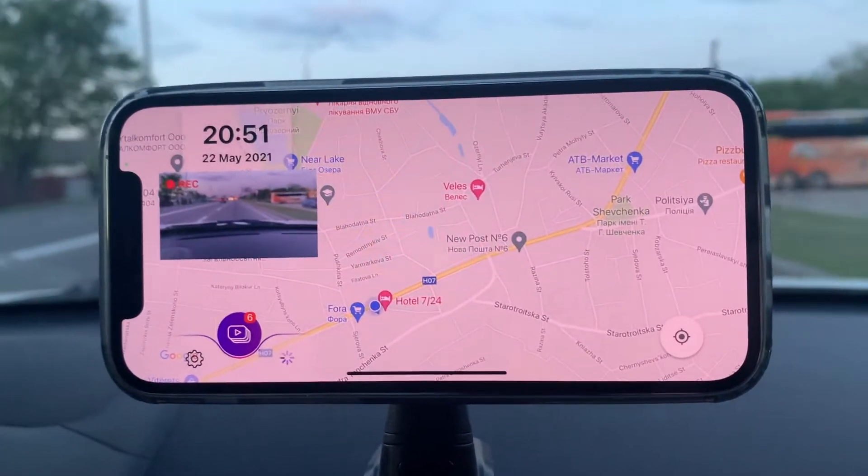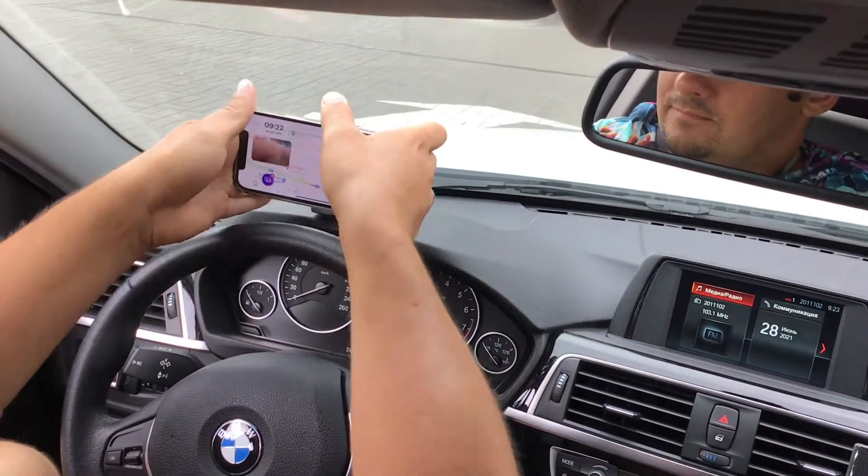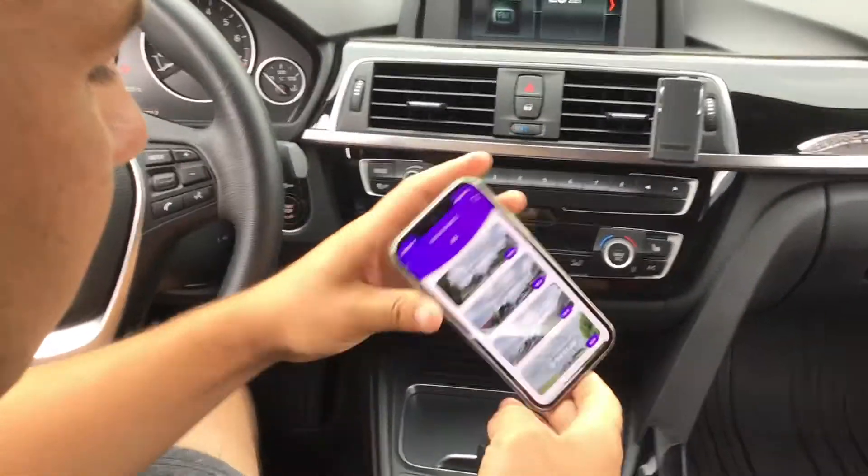This way, the app doesn't overload the phone memory and stores only important video files. The video is then submitted to the police in less than a minute.